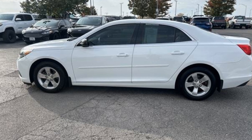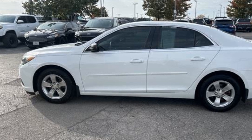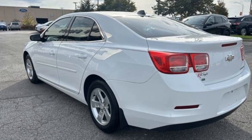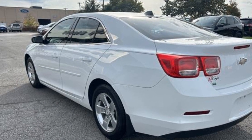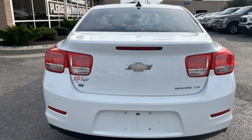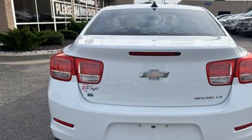2014 Chevrolet Malibu — this sedan combines safety and comfort with style and performance. Find what you are looking for and more with these extra features: power driver's seat, pass-through rear seat, Bluetooth, brake assist, power outlet, keyless entry, front bucket seats.